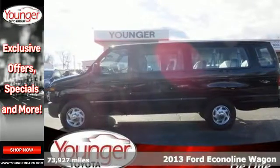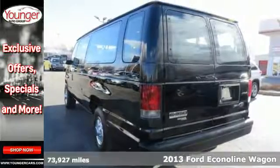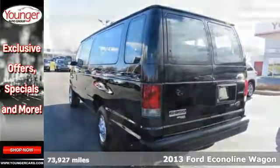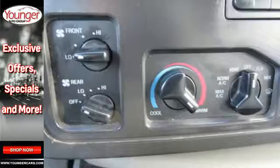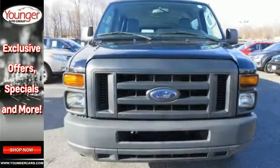Here's a 2013 Ford Econoline. This van takes work very seriously. It comes equipped with a split swing-out rear cargo door for easy loading and a potent V8 engine coupled to an automatic transmission for plenty of power and torque.